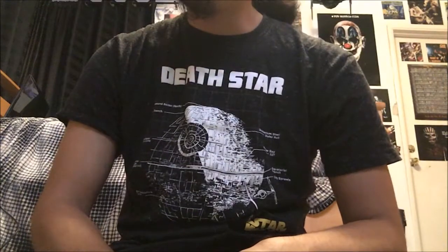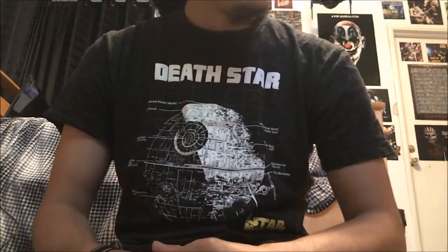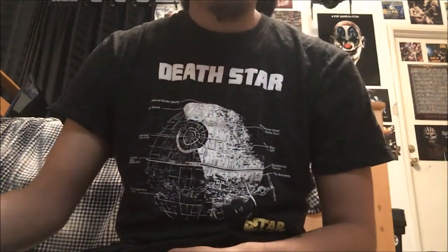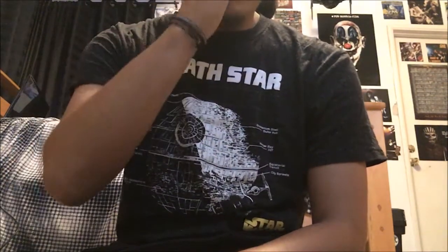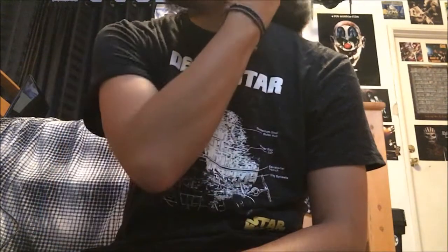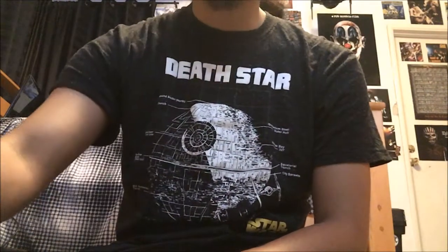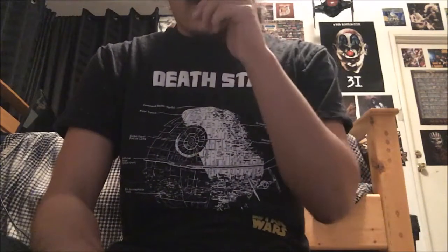I might pre-order some more so look out for those. I'm always going out to look for Funko Pops because I'm pretty much addicted to these now. They're all cool but mainly Star Wars ones and Marvel — those are the two big franchises that I like to collect. Anyway, I hope you guys enjoy this update and I'll see you guys later.